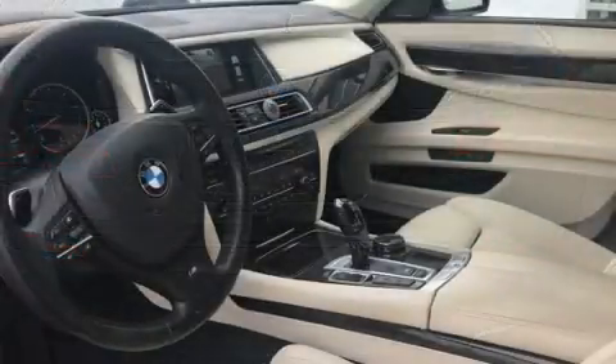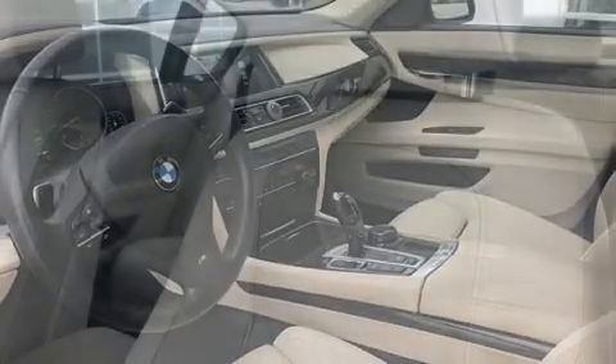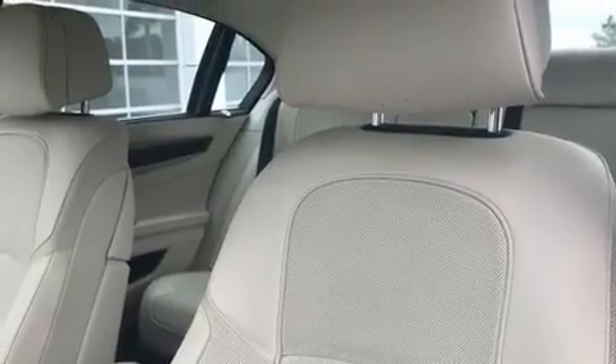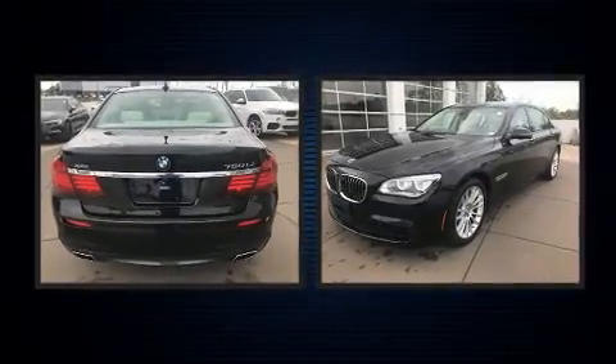Turbocharger technology provides forced air induction, enhancing performance while preserving fuel economy. Top features include power front seats, power trunk closing assist, voice-activated navigation, and remote keyless entry.